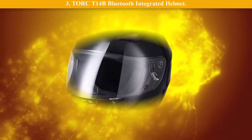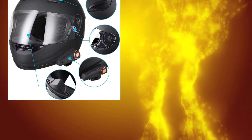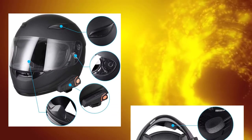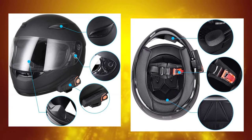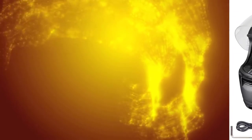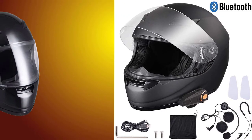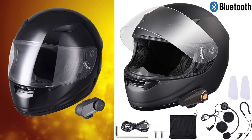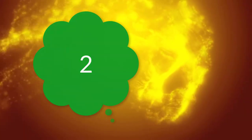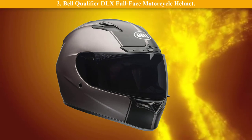Number 3: Torc T14B Bluetooth integrated helmet. Features a Bluetooth integrated shell with laser contoured comfort liner tailored for an intermediate oval head form. Smooth lock drop-down visor system. Outer shell made of advanced thermopolymer alloy. Fully removable and machine washable inner liner. DOT certified.